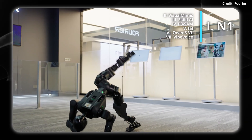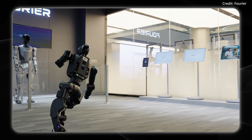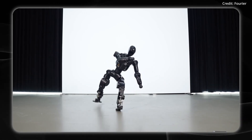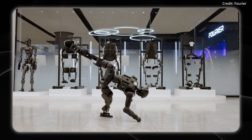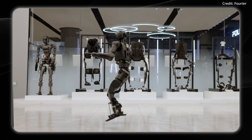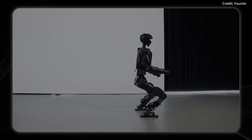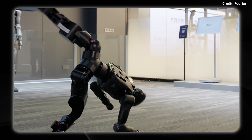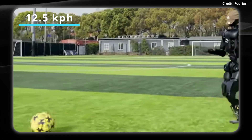Fourier just released another demo of its N1 robot doing cartwheels, but is it ready for the real world? As for its specs, the N1 humanoid stands 4 feet 3 inches tall, or about 130 centimeters, and it weighs 84 pounds, or about 38 kilograms. But it's completely open source, meaning developers get everything from blueprints to part lists to assembly videos and even the GitHub-hosted software. The N1 has 23 movable joints with custom actuators to allow it to run at up to 7.8 miles per hour, or about 12.5 kilometers per hour.